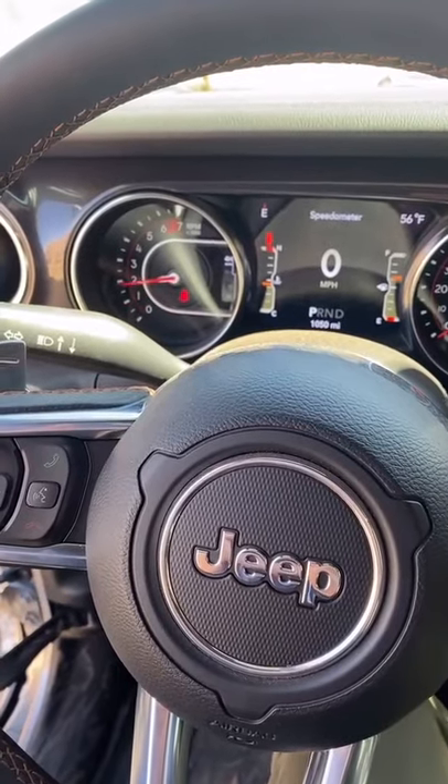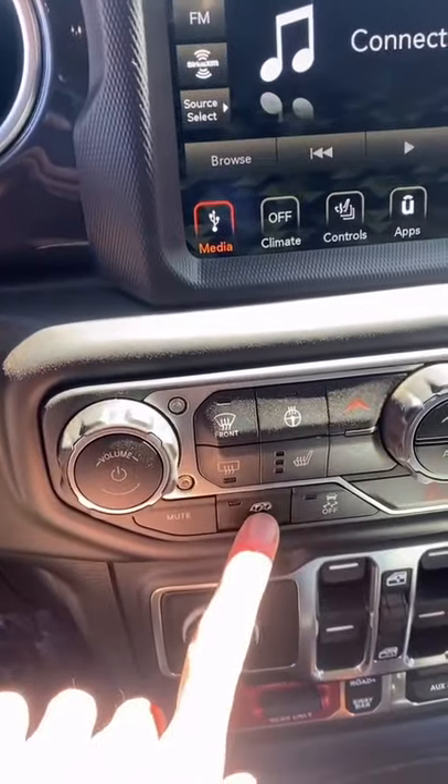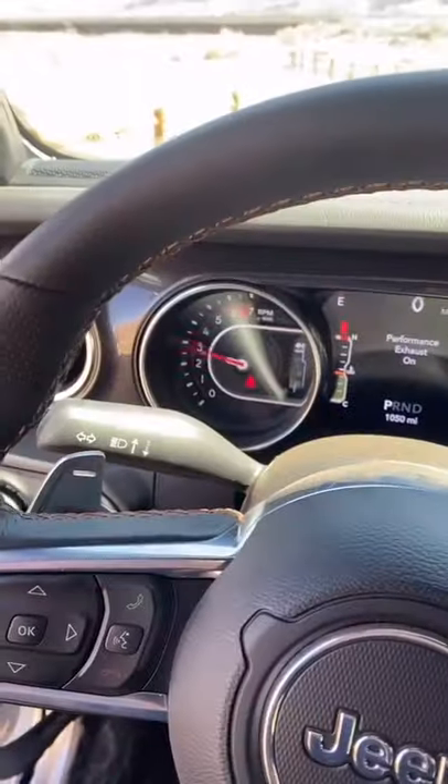When you rev the engine, it really doesn't sound all that loud — until you push this button. And now listen. Wow!